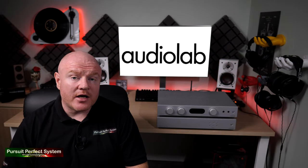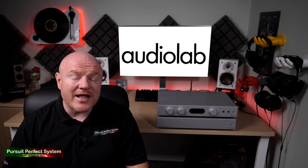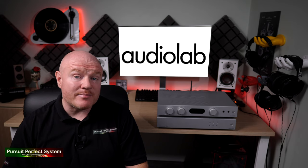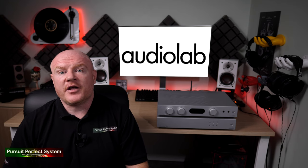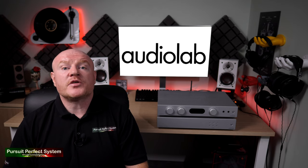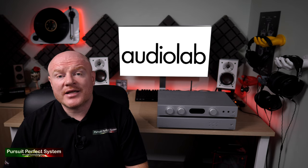Assigning the preset buttons couldn't be any easier. I went into detail about how you do that in the last video. Now in that video I actually made quite a big mistake and I need to hold my hands up. I made two reviewer cardinal sins: I made an assumption and then didn't confirm or check that assumption before I made the video live. I mentioned that there was a known issue with the six preset buttons on the front of the 6000N, and after I created that video I spoke to AudioLab and they actually said that is not the case — there isn't a known issue.